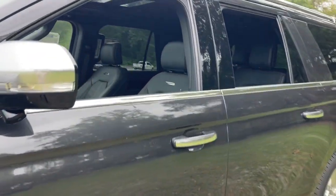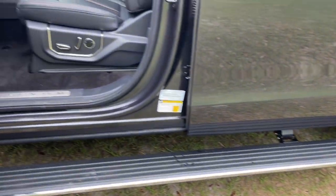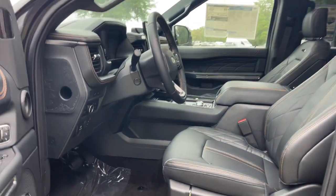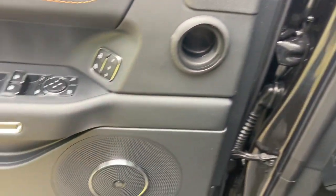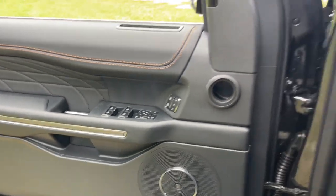It packs a host of luxurious amenities plus increased head and leg room, even in the third row. Highlighted options include a panoramic roof, navigation system, sunroof/moonroof, keyless entry, fog lamps, heated mirrors, and satellite radio.